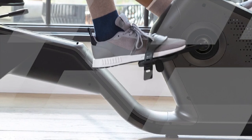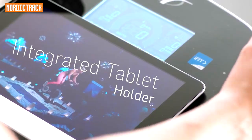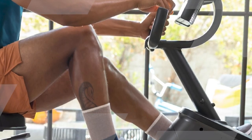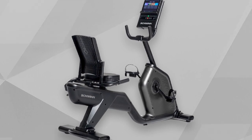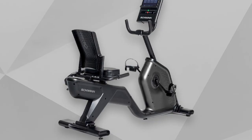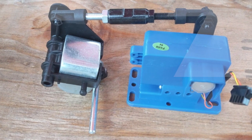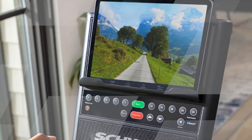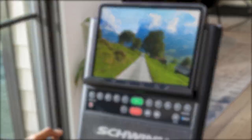It even offers a comfortable and adjustable seat for users of various heights. In summary, the Schwinn 290 recumbent exercise bike is a fantastic addition to your home gym, offering a comfortable and effective way to improve your cardiovascular fitness and overall health. With its numerous features, customizable workouts, and advanced tracking capabilities, it's an excellent choice for individuals looking to achieve their fitness goals while maintaining comfort and motivation throughout their fitness journey.